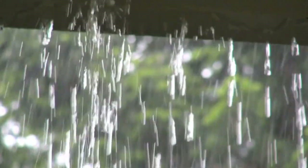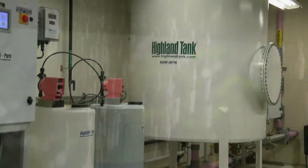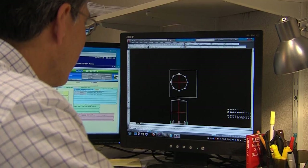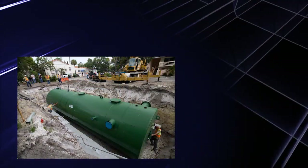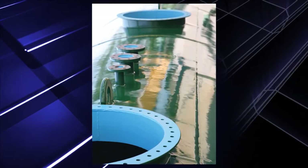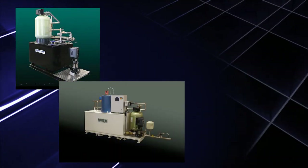Rainwater harvesting systems are becoming the key to solving stormwater management issues. Our team of experts will work to provide a turnkey solution for your specific project. Our durable steel storage tanks and cisterns feature performance NSF-certified coatings, and our filtration skids employ time-tested treatment techniques to provide a reliable source of recycled water.